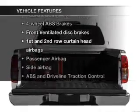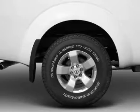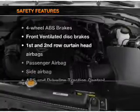Enjoy these notable features included in this vehicle: air conditioning, power steering, and an adjustable tilt steering wheel. If safety is a high priority,